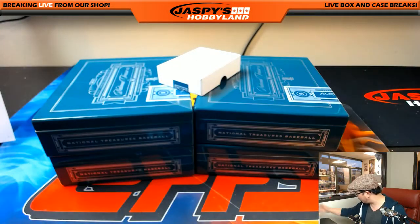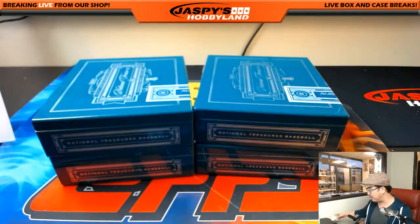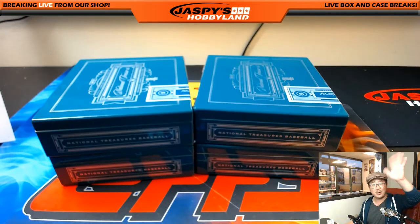And that is it, ladies and gentlemen — no randomizers, nothing. A nice, clean break, a nice, fun break. Thank you very much, everybody. Joe for jaspyshobbyland.com — keep looking out on the website for more National Treasures Baseball. Bye-bye.